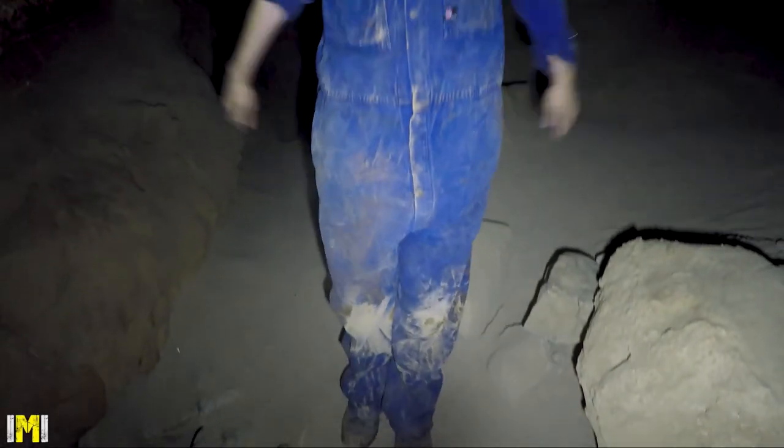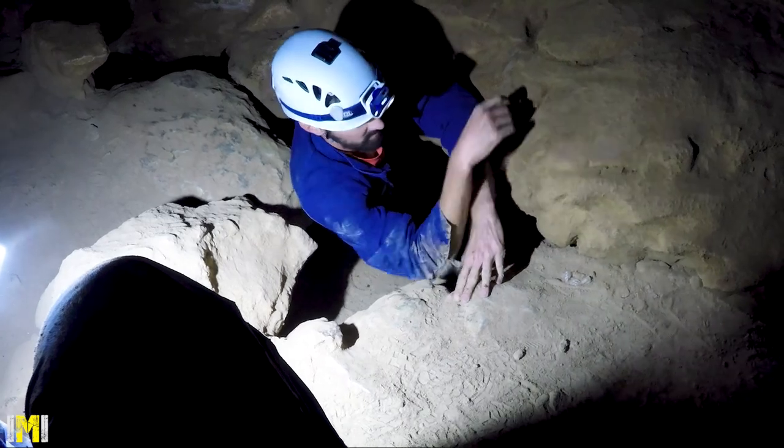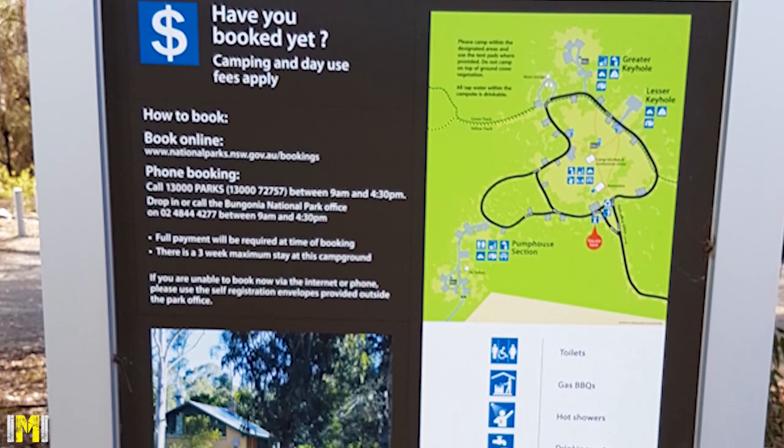We highly recommend a pair of old overalls so you don't trash your normal clothes. Grippy shoes are also a great idea. There is a paid campground within Bungonia National Park which has plenty of facilities and would make a great base for exploring the National Park.